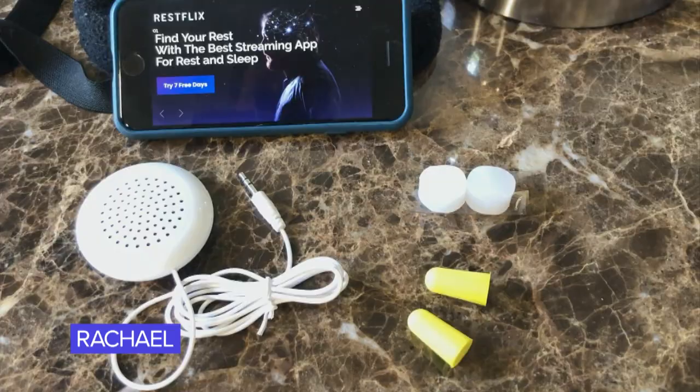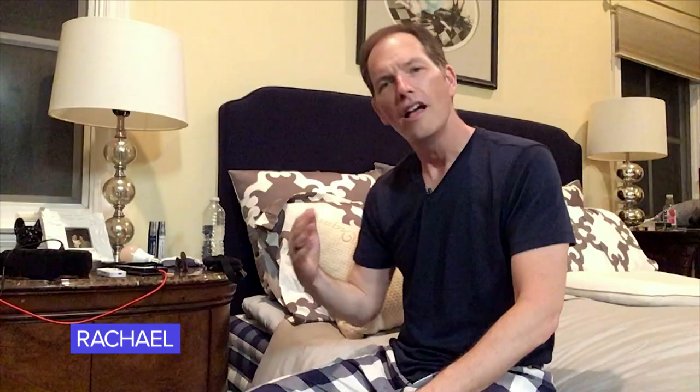A lot of times when people think about sound, they think earplugs. Maybe you've got a noisy bed partner, a sleeping bulldog, something along those lines. When you're looking at earplugs, I always tell people you want to get the foamy kind, and if you can get them noise-level rated at 32 or below. This way you can still hear the smoke alarm but hopefully drown out a snoring bed partner.